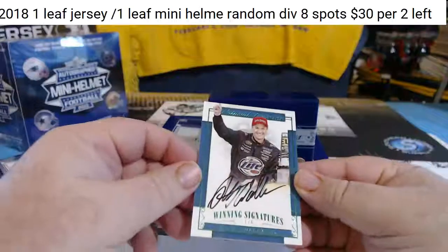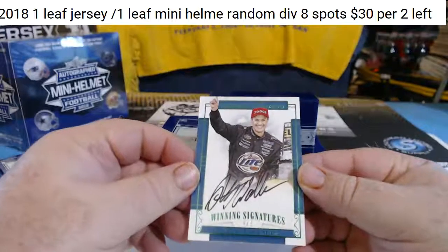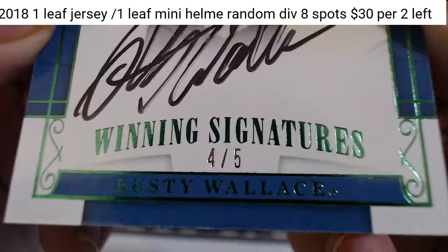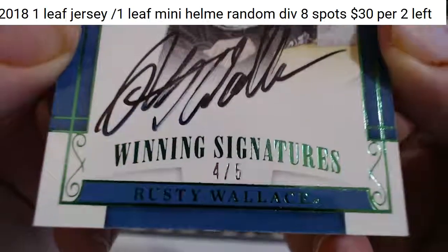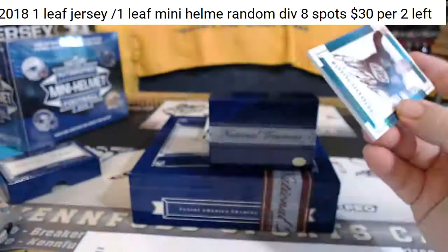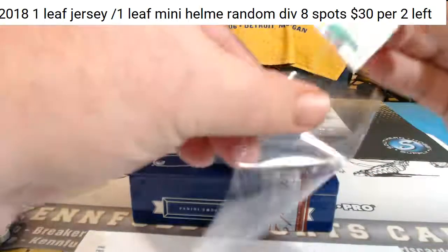4 of 5. Rusty Wallace — that's pretty cool. 4 of 5. I don't see Wallace winning — Signature's Green Parallel. 4 of 5 is Hall of Fame.